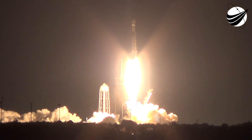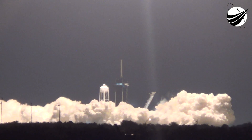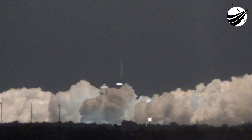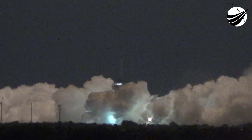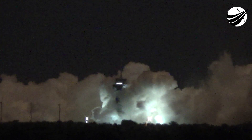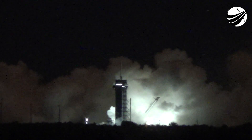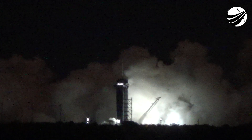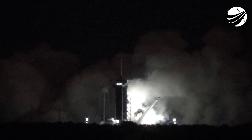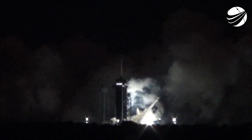Stage one landing burn. Engine cutoff — shutdown of the Merlin vacuum engine. We've got landing burn startup on the first stage. The left-hand side of your screen is a shot from the first stage; the right-hand side is a shot from the drone ship. We've deployed the landing legs, hopefully for a soft touchdown on Just Read the Instructions. Stage one landing. That is a 97th successful recovery of a first stage on our drone ship named Just Read the Instructions, this particular first stage having scored five flights under its belt.